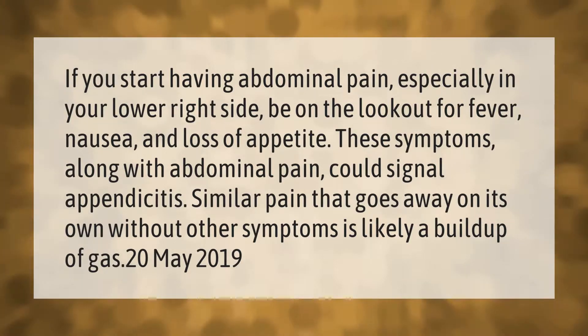Similar pain that goes away on its own without other symptoms is likely a buildup of gas.